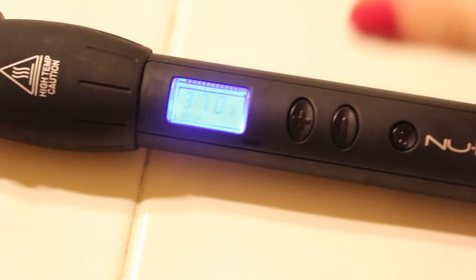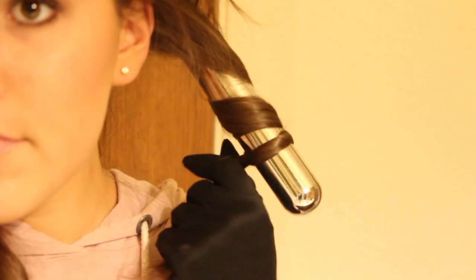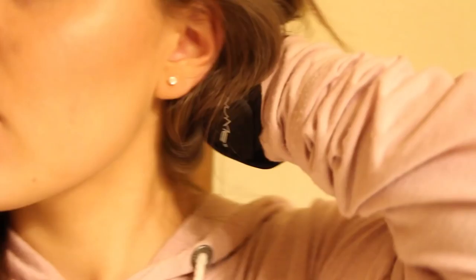After blow drying, I go in with my NuMe curling wand, which is the greatest thing ever — it seriously works incredibly well. I just heat it up and curl my hair. There's nothing special about the technique, but this curling wand keeps your hair curled, soft, and shiny. It's just my favorite hair tool ever.